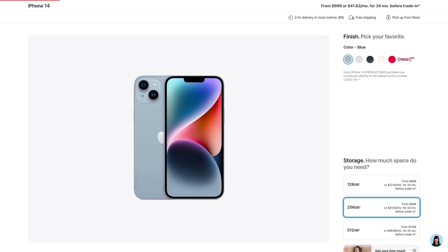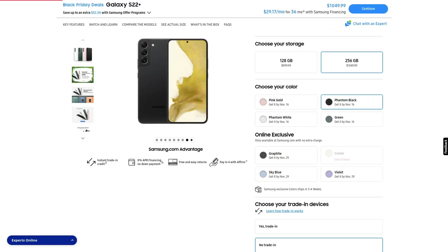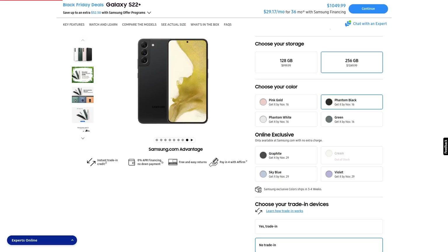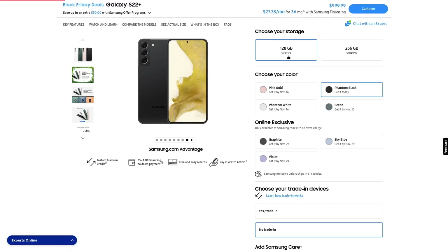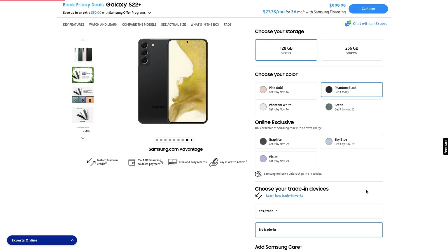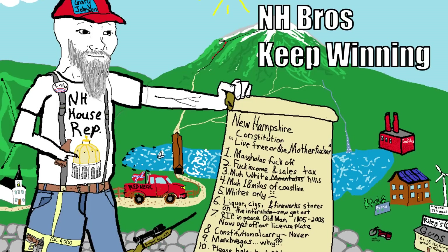Same thing if we compare Apple's second best model, the iPhone 14 Plus, to Samsung's the Galaxy S22 Plus. The 256 gigabyte iPhone is $50 cheaper than the 256 gig Samsung, and the 128 gig model is $100 cheaper. You can't even get the S22 Plus for under $1,000 if you have to pay any sales tax on it.